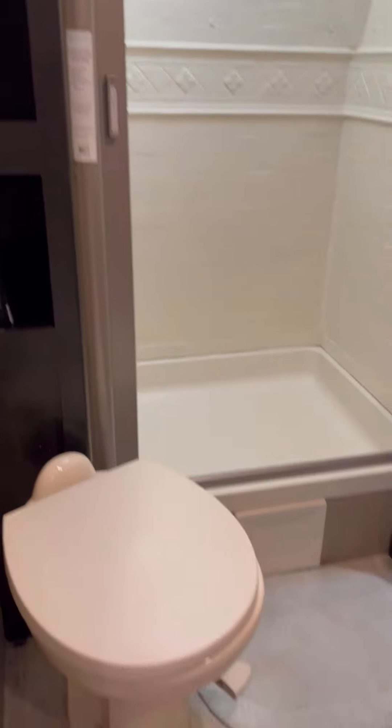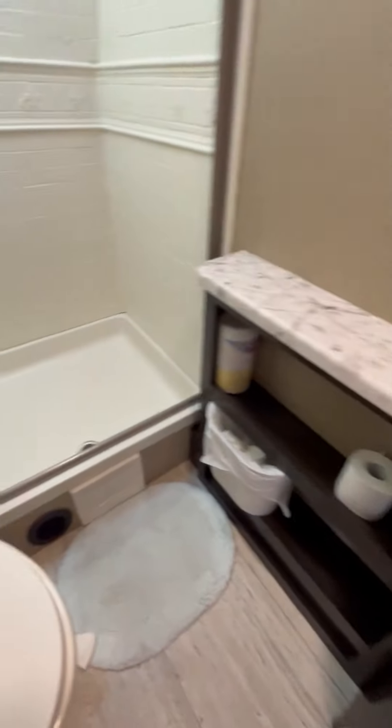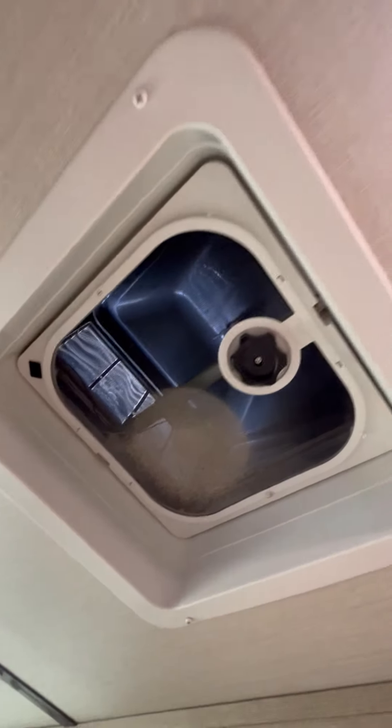Lots of storage. We put a new faucet on with a stop, skylight, and fan.